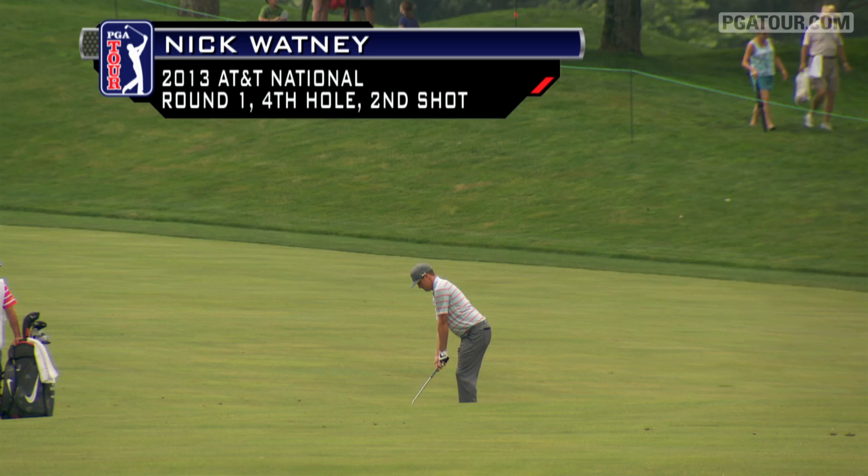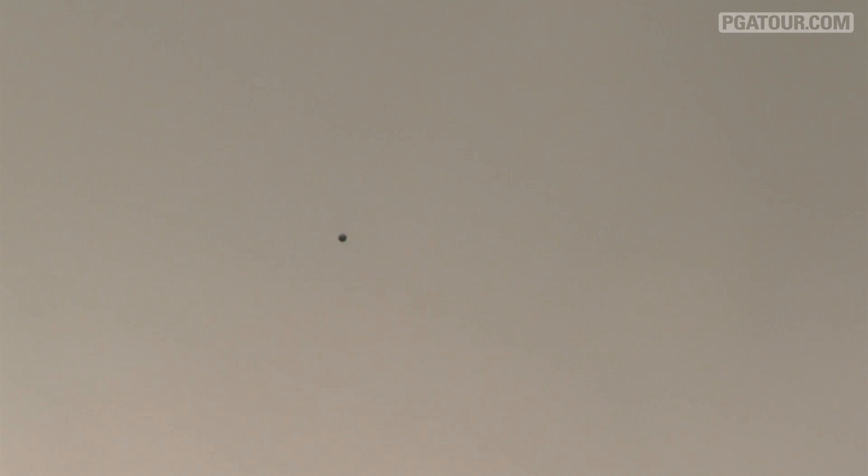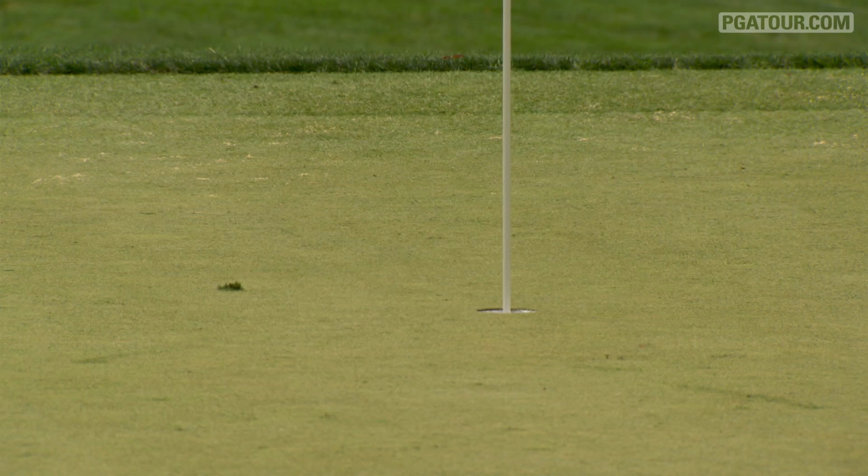Nick Watney trying to get things going here in 2013. Second shot at the fourth. On his way to a 70 today.